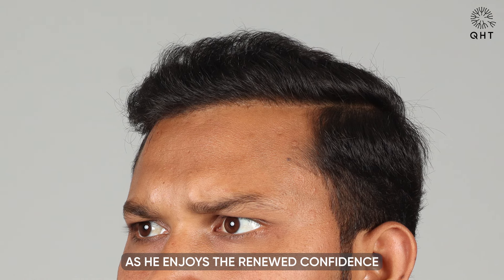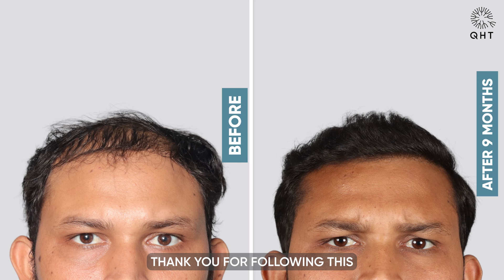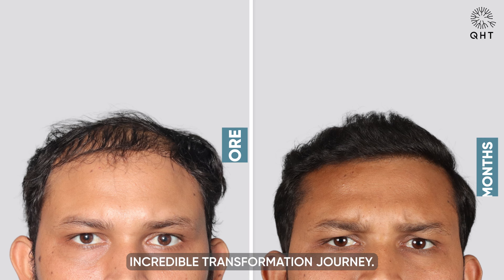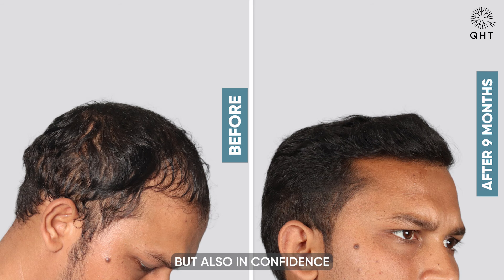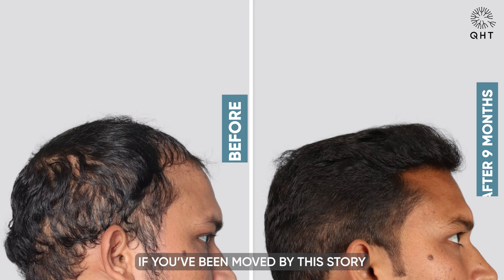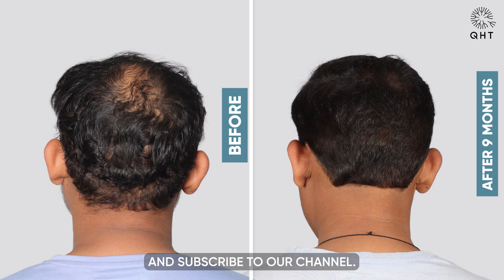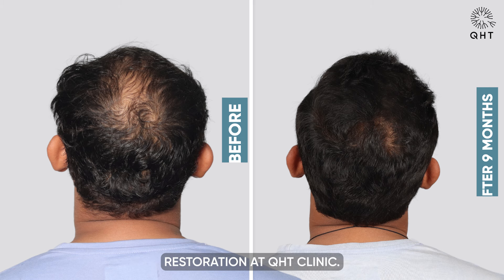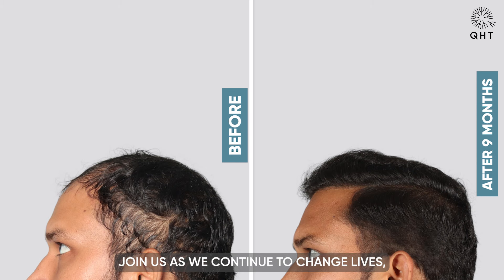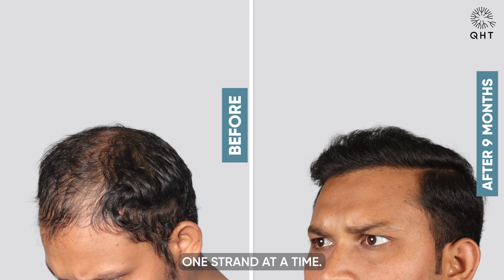The patient's satisfaction is high as he enjoys the renewed confidence that comes with a full head of hair. Thank you for following this incredible transformation journey. Witnessing such remarkable changes not only in appearance but also in confidence is truly inspiring. If you have been moved by this story or are curious to see more, please like, share, and subscribe to our channel. Stay tuned for more success stories and expert insights into hair restoration at QHT Clinic, as we continue to change lives one strand at a time.